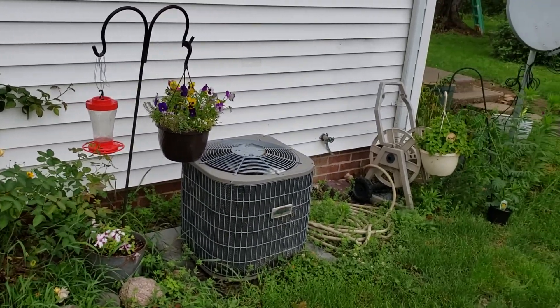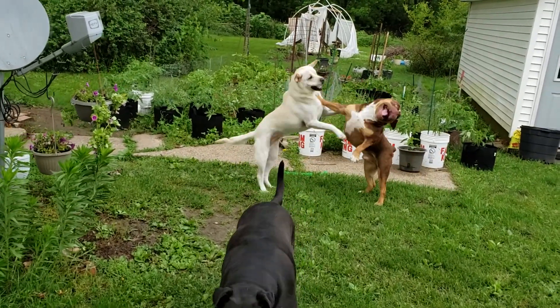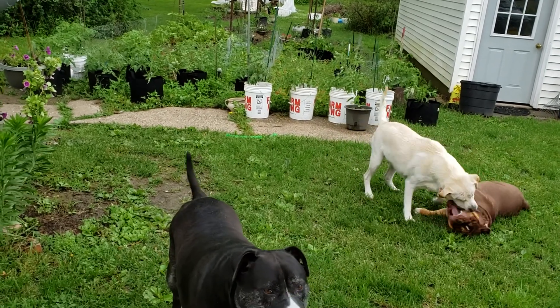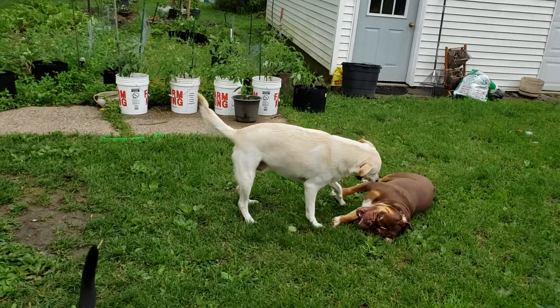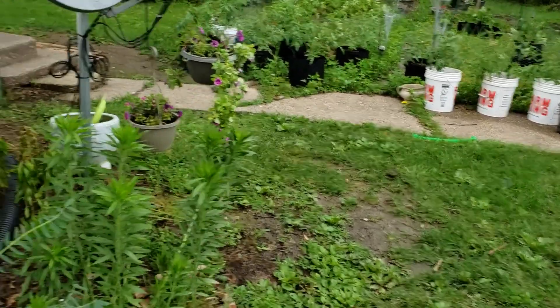Figured I'd bring you guys with me. Look at these maniacs! As I get started, I wanted to show you guys the coolest plant that I bought. I went with my friend Lisa that runs Spirit Gardens over to Sweet Briar Nursery, and I got this cool plant.